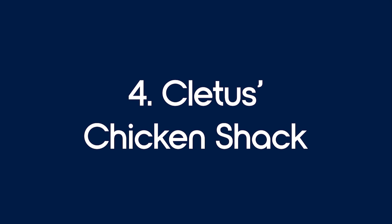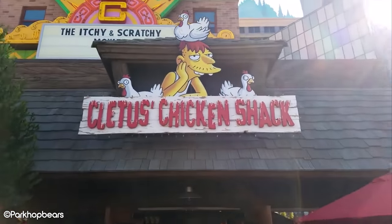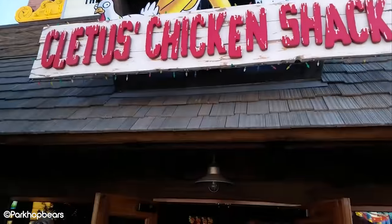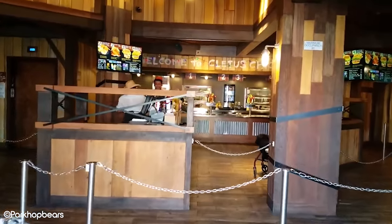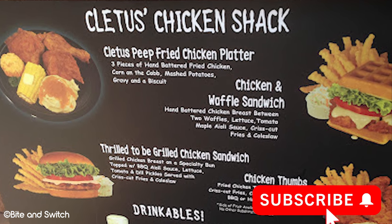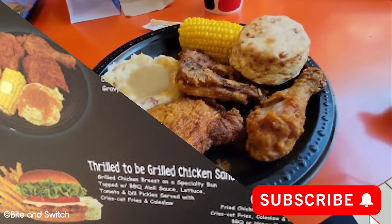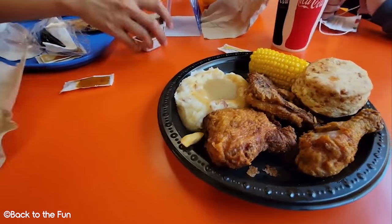Number 4: Cletus's Chicken Shack. We know some people will have other opinions on this and will potentially have Luigi's Pizza over Cletus's Chicken Shack. However, looking at this from a quality, cost and value for money perspective, we feel Cletus's Chicken Shack does enough to win here. Although some reviews have said that the quality of the fried chicken could be better, in terms of what you get for what you pay, it's probably fair enough.